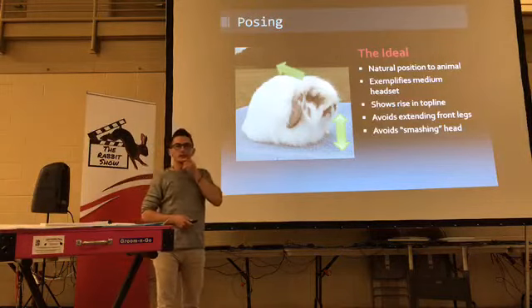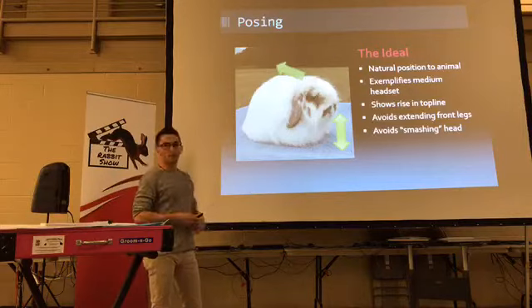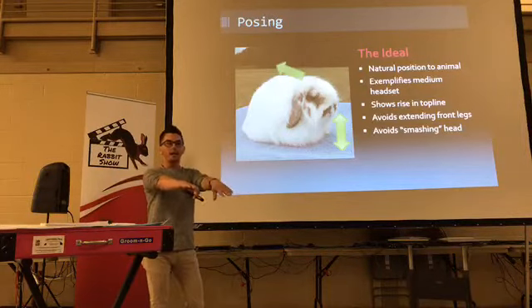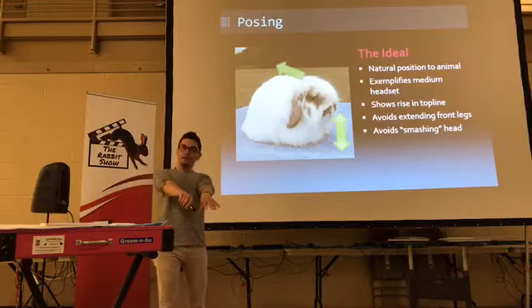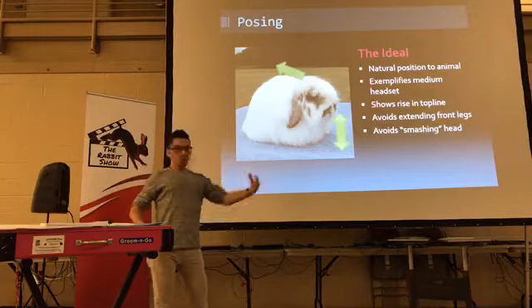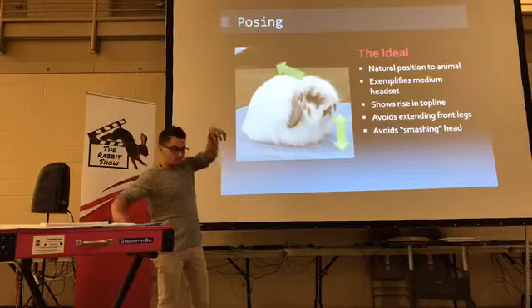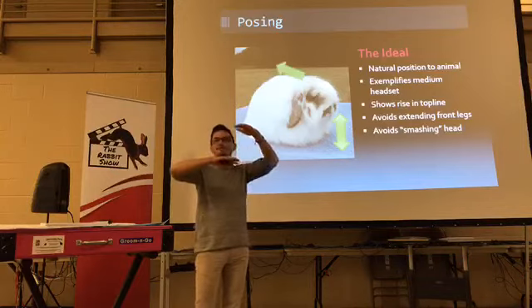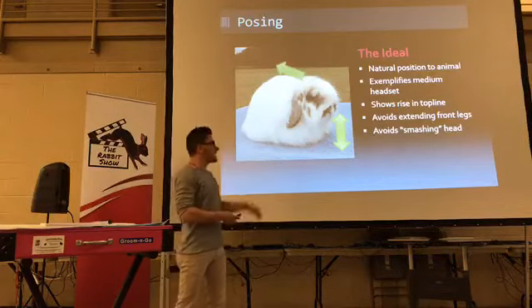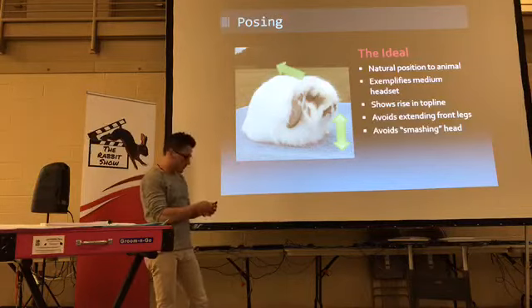The posing — it's a natural hose, pretty basic, medium headset. You don't want to jack them up so that they become a full arch breed. The wool hides things — if you really jack them up and get a high headset, put your hand under its body to make sure you don't have six inches of daylight, because you can create a full arch breed appearance that way. Wool can hide things including what you're trying to do when posing.